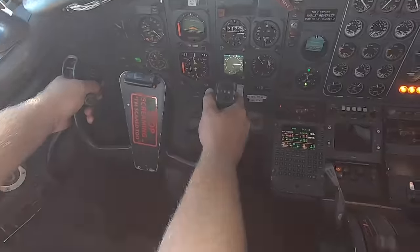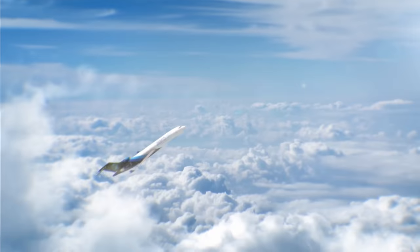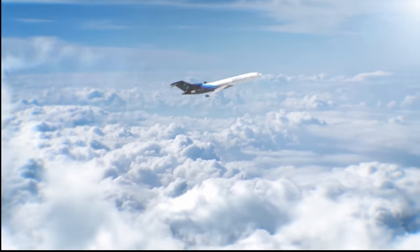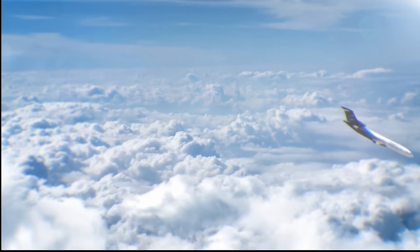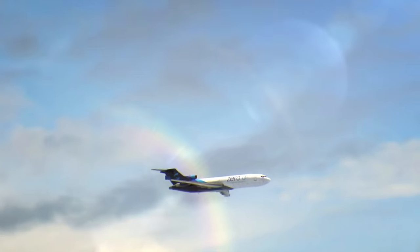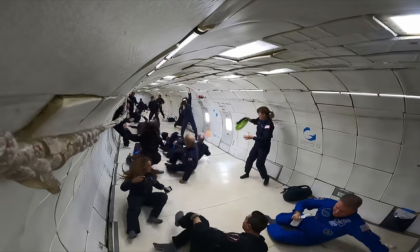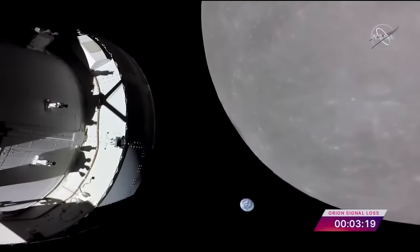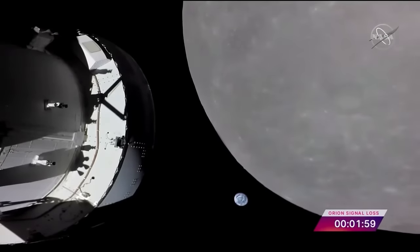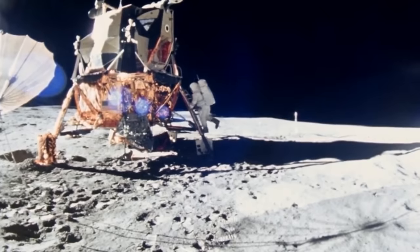Next, the pilot pushes forward on the controls to create the zero-gravity segment of the flight. At this point, everything in the aircraft is weightless. The plane then noses over and begins diving towards the ground. As the aircraft approaches its maximum speed limit, the pilots pull back on the controls. This creates two times the force of gravity at the bottom of the parabola, almost equivalent to what you would weigh on Jupiter. In addition to zero-gravity, we're also going to fly parabolas that replicate the gravity on the moon, which is one-sixth of our weight on Earth.